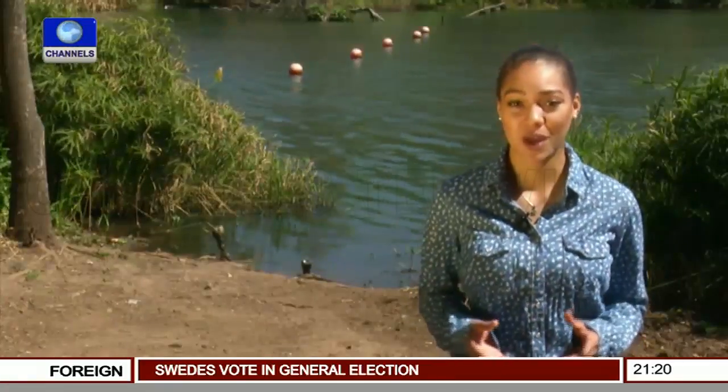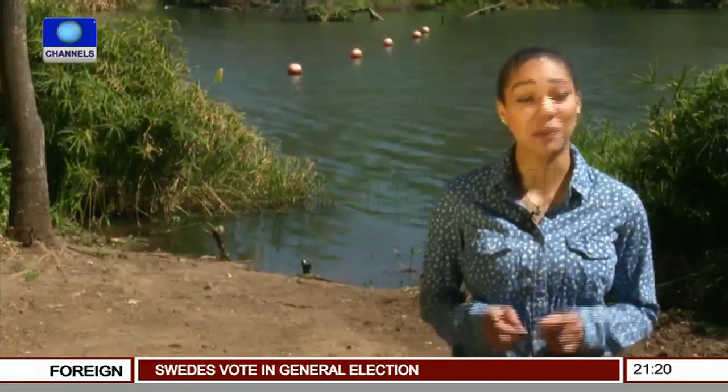Plastic bottles can float, but can people float on plastic bottles? That's the question a young entrepreneur in Cameroon asked himself. And the answer is yes. Ismail Esomebode has started to build unique plastic boats by tying bottles together.